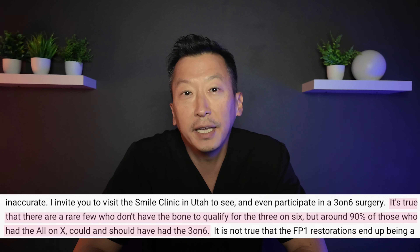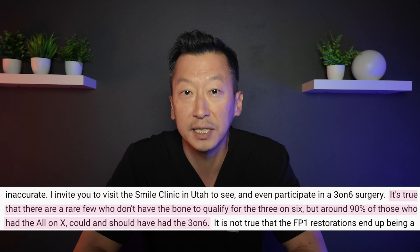First, I'd like to address the statement that cross-arch stabilization causes less stress on the bone and on the implants, and therefore makes the bone stronger. This statement defies everything I've learned in implant dentistry. The goal is to reduce the stress on the implants throughout the healing period and over the long term. In my 14 years, the most common reason for implant failure is excessive load, whether due to improper implant sizing or improper prosthetic design. This statement is the complete opposite of what we try to achieve in implant dentistry.